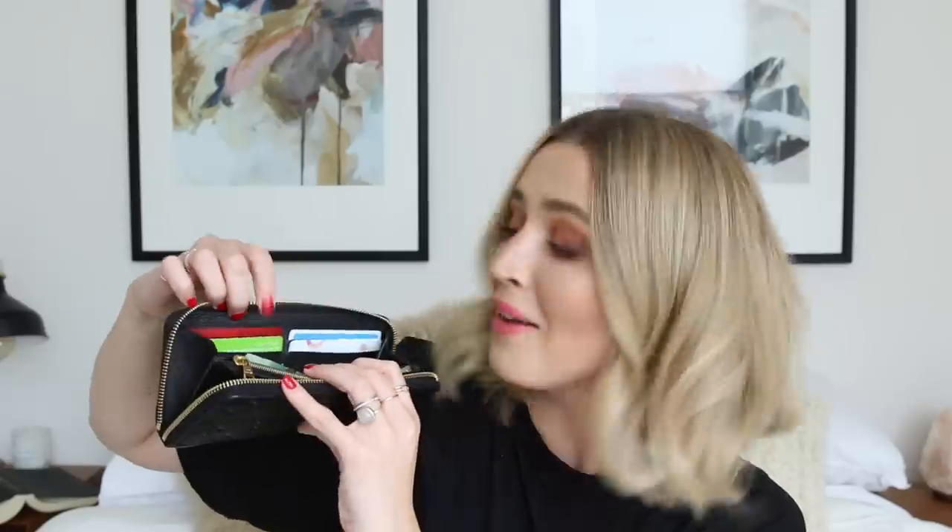I absolutely love this wallet and I love that it matches, because this is the bag I use the most — two peas in a pod. I'll try to link it down below if it's still available; I did purchase it at Selfridges in London. Inside my wallet I don't keep too much: I've got my pills, my credit card, debit card, driver's license, some cash, my healthcare coverage card, Sephora card, Car2Go, and Shoppers Optimum points card. That's everything I keep in my wallet — my beloved angel.